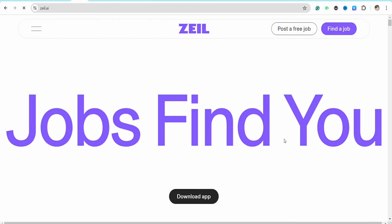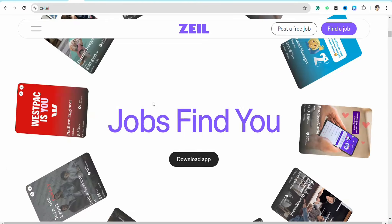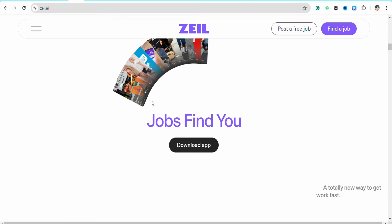On the top right-hand side of the screen, you will be able to see two different options: Find a Job and Post a Free Job. If you want to find a job on Zelle, just simply click on Find a Job.